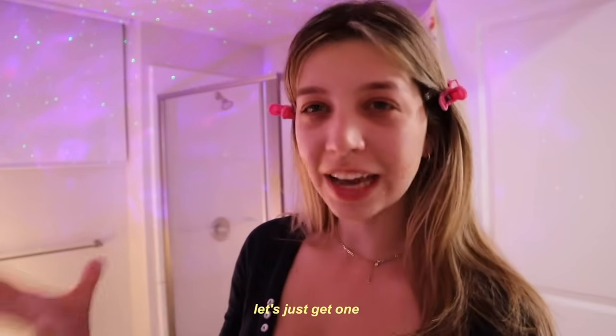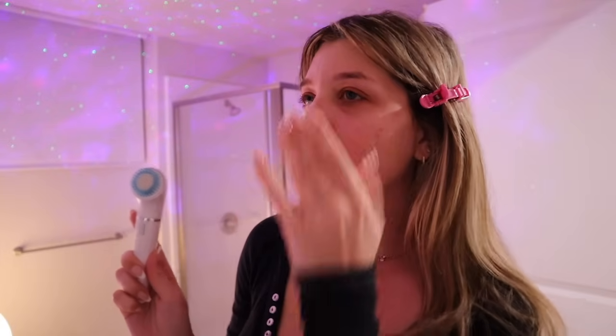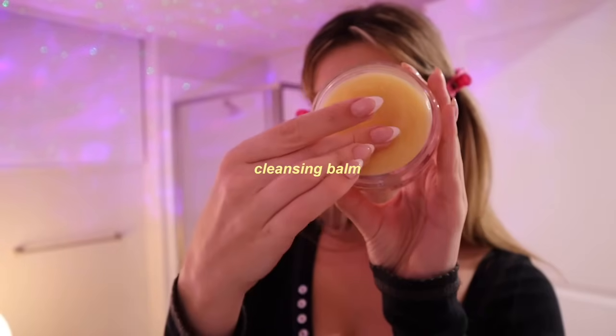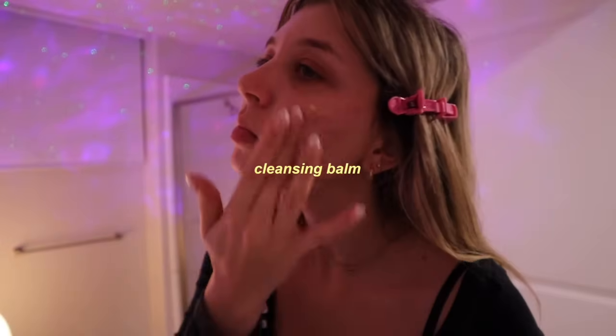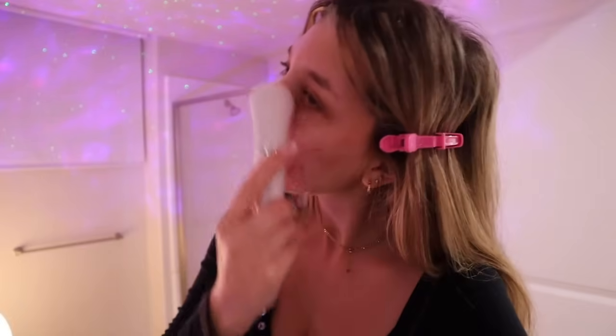I've been going to my dermatologist for a couple of years now, and every time I go in, he asks if I've gotten a facial massage roller yet. Finally at this appointment I decided to try one — my mom had one she doesn't use anymore, so this is perfect. It just spins like this and I love using it at nighttime to make sure everything is removed. I've been pairing it with the Elemis Pro Collagen Cleansing Balm. I take a little bit and put it on my face, then massage it in with the brush.